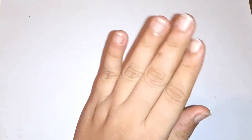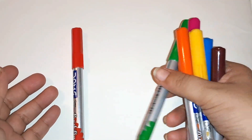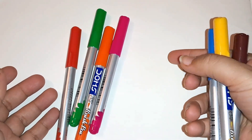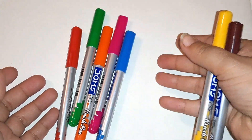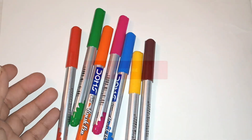Hey kids! Red color, green color, orange color, pink color, blue color, yellow color, brown color. Start with the first number.